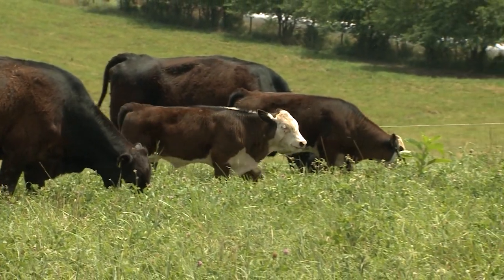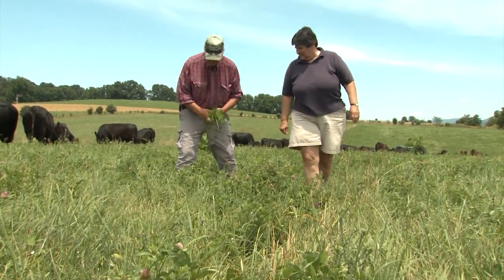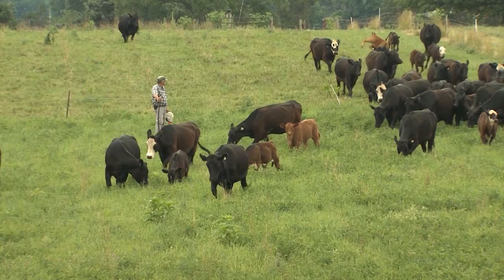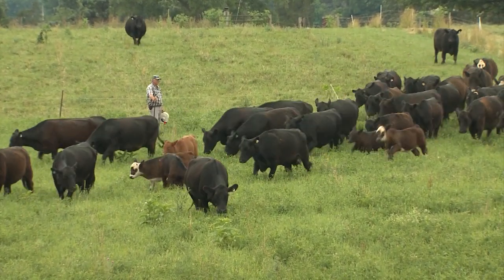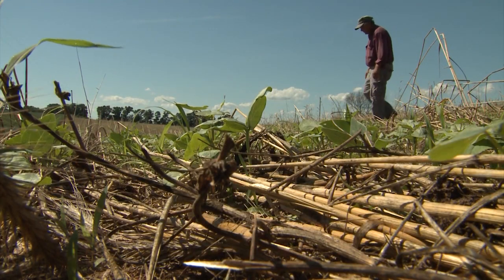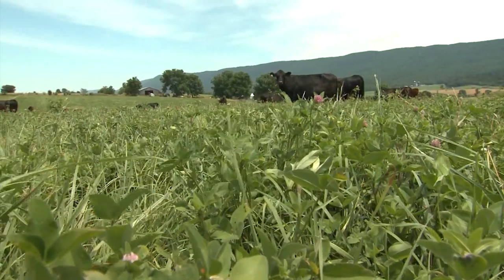Mike runs a cow-calf operation and backgrounds those calves, meaning once they're weaned, he'll background them into about a 7 to 8 weight. Everything is a forage base. He wouldn't call himself intensive rotational grazing, but he's pretty close to being intensive. It's a family operation that's been in Mike's family for several generations, and they do it themselves. They went to rotational grazing in order to be able to manage it themselves and be mostly hands-on with the cattle.